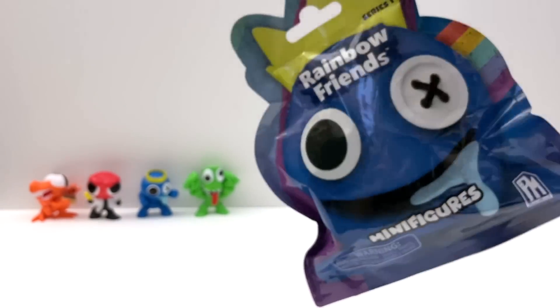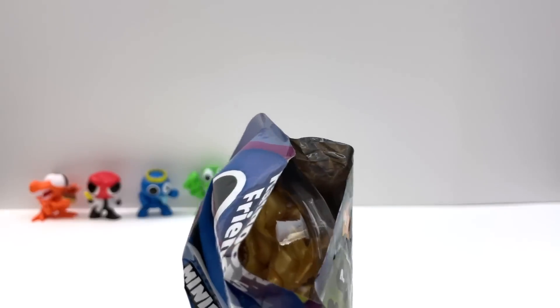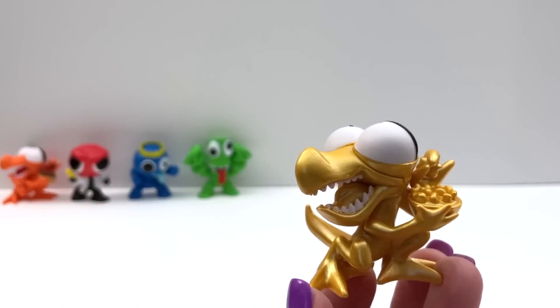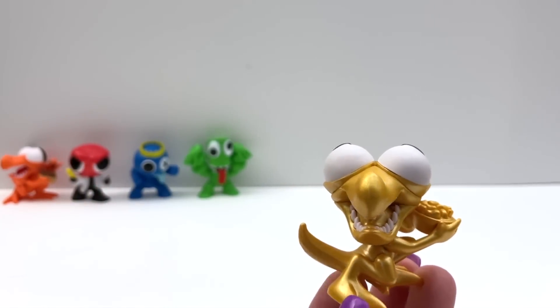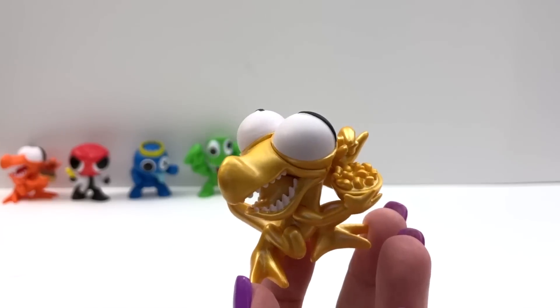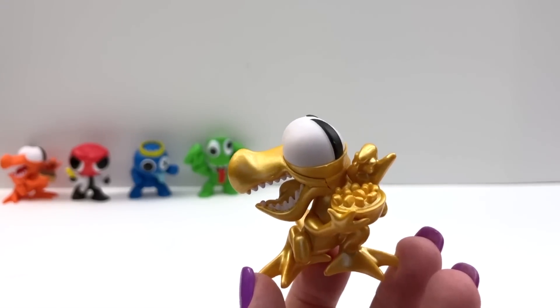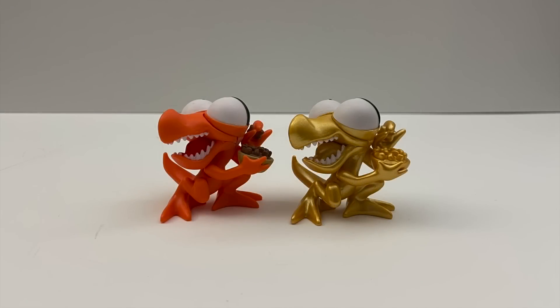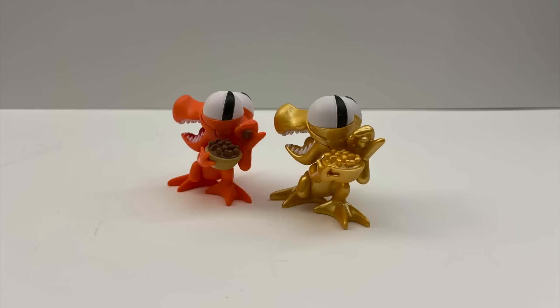Bag number six. Gold! Wow, we got a chaser — so this is one of the special figures. It's the orange monster but a gold version, and they made the gold really good. It's shiny and the paint is really good on this. Here they are side by side to compare them — even the food is gold.